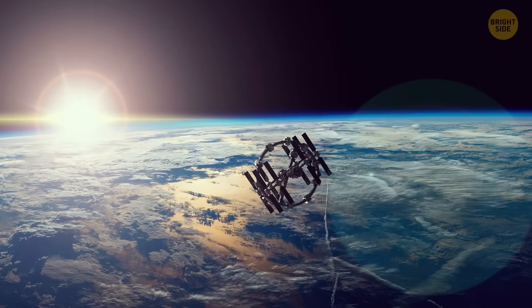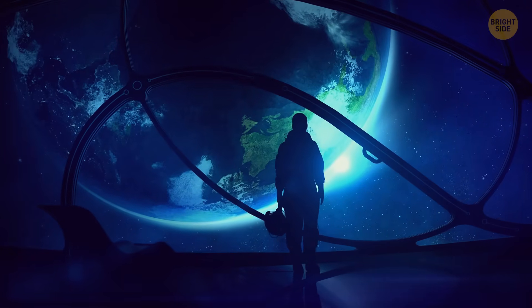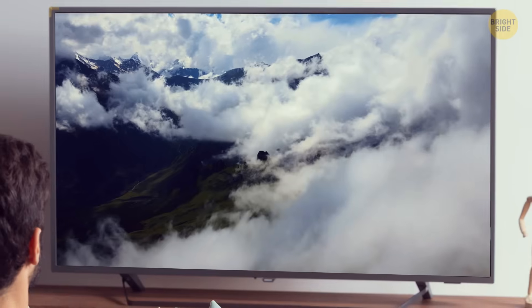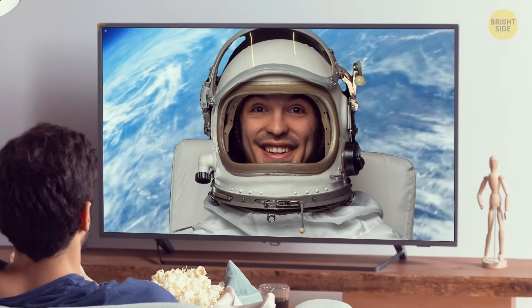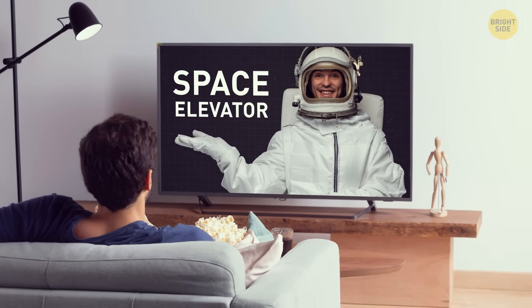In the future, space tourism could be totally possible. Who knows — we might even go on vacations in space. Hey, looking for some atmosphere for your getaway? Well, don't come here, we don't have any. Oops. Probably not a good advertising slogan, huh?